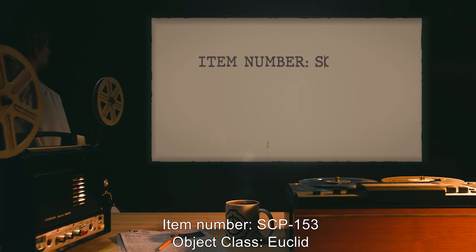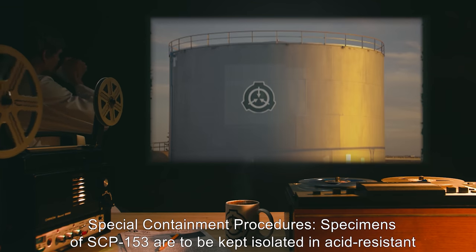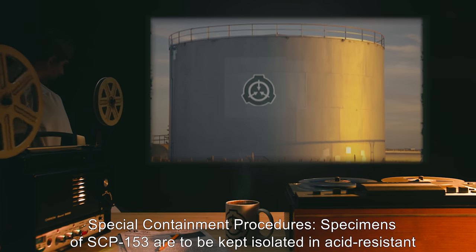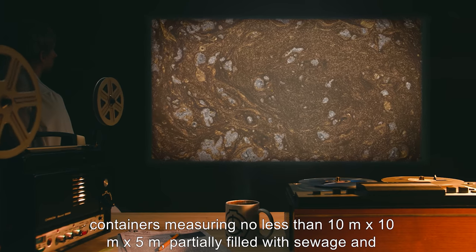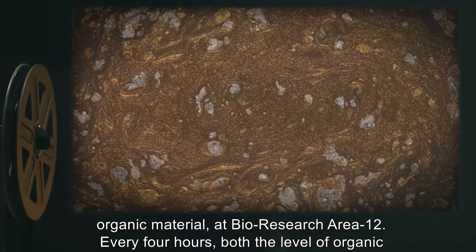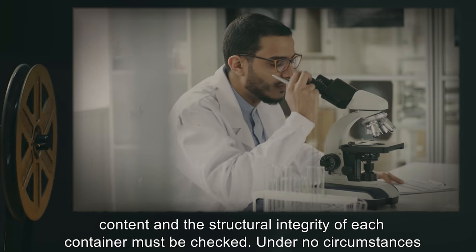Item number SCP-153. Object class: Euclid. Special containment procedures: Specimens of SCP-153 are to be kept isolated in acid-resistant containers measuring no less than 10 meters by 10 meters by 5 meters, partially filled with sewage and organic material at Bio Research Area 12. Every four hours, both the level of organic content and the structural integrity of each container must be checked.